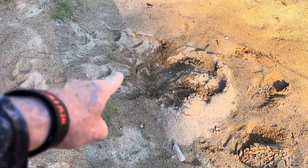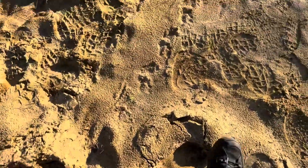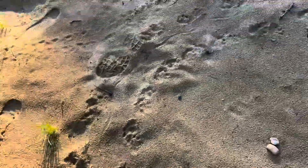Following these turtle marks — I just told you what this turtle right here did. The turtle left and I'm watching it. You can see the claws: claw, claw, claw. So it's leaving, and then I kind of follow it and it looks like it went into like nothing.